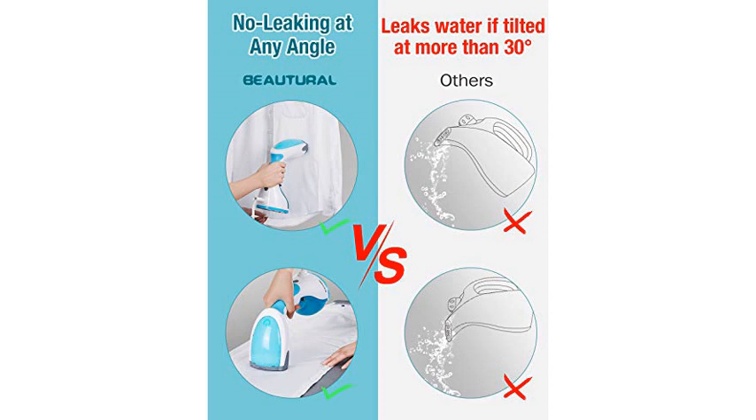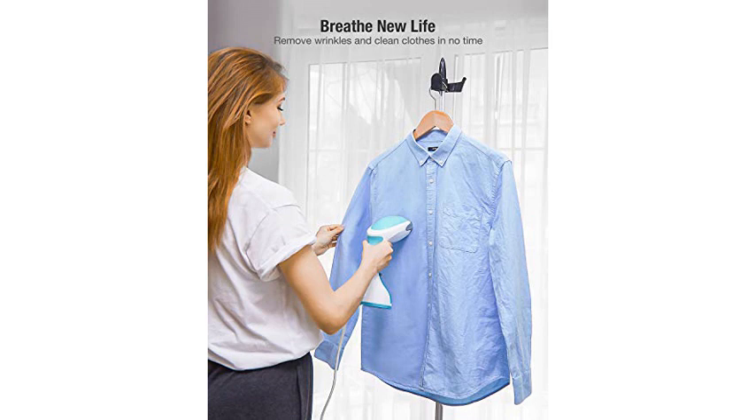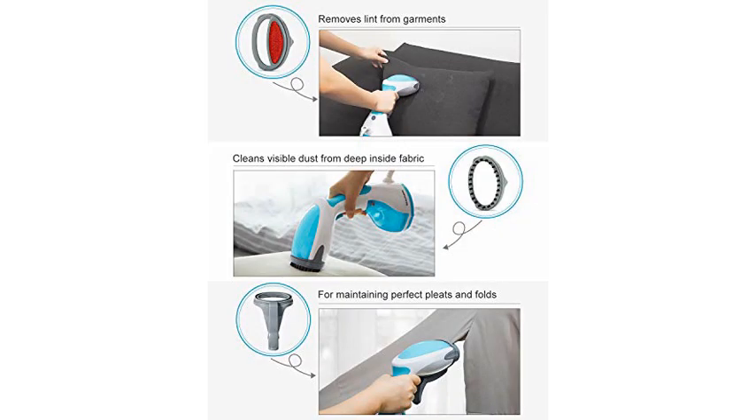This is, hands down, the best steamer I've ever used. It doesn't spit water out, unless you've had it upside down with water in it, it warms up very quickly, and will steam multiple garments before it needs a refill.